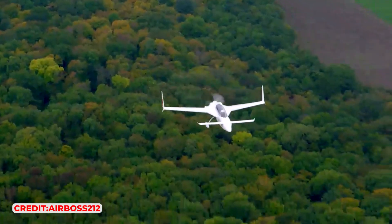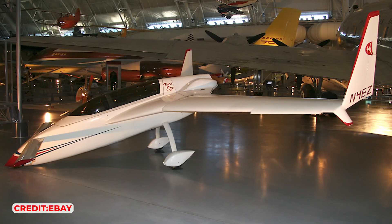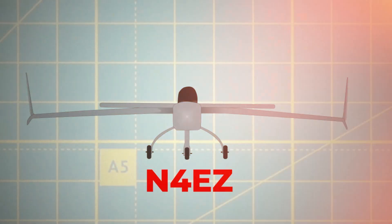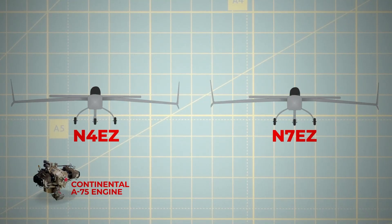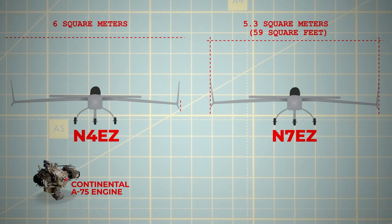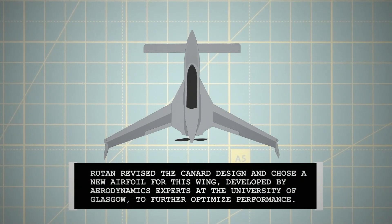The overwhelming success of the VariEze at Oshkosh prompted Burt Rutan to immediately start designing a version tailored for home builders. He and his team undertook the construction of the second VariEze, N4EZ, during the winter of 1975. While N4EZ might look identical to N7EZ at first glance, Rutan significantly modified the design to accommodate a more robust and dependable Continental A75 engine, necessitating changes in virtually every aspect of the aircraft's dimensions — for instance, the wing area was expanded from 5.3 to 6 square metres. Rutan also revised the canard design and chose a new airfoil developed by aerodynamics experts at the University of Glasgow to further optimise performance.